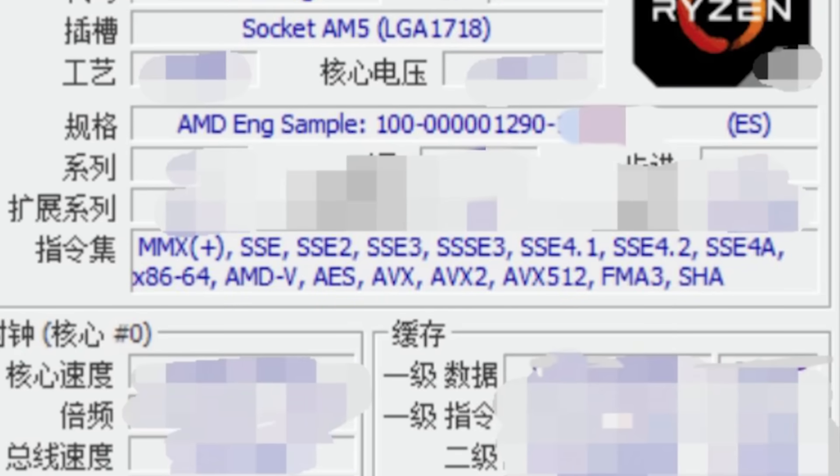Also, if you look under the supported instructions, AVXVNNI is missing. It does seem that this is supported with Zen 5 and presumably Granite Ridge — in fact, I've been told by sources that it is in Granite Ridge. It would make very little sense for it to be in Turin but not Granite Ridge, so it's kind of weird how that is not being listed here. I suppose it's possible something is going on with CPU-Z and it's not being detected, but I don't think that's very likely.